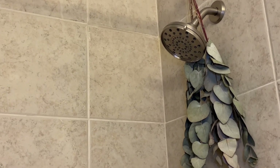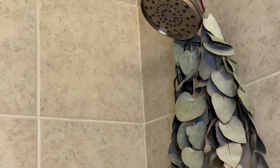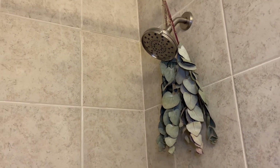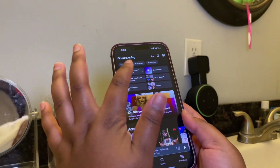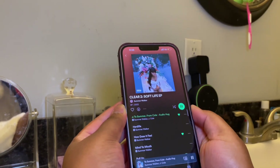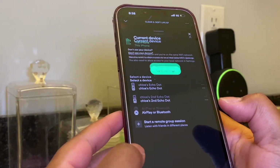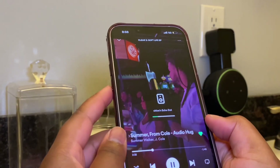Hello bells, welcome to my everything shower routine. Starting off with my eucalyptus — I get these from Trader Joe's, they smell amazing and I've had these for about a month or so. Next we're going to get the vibe started. I've been listening to Summer Walker lately and her new EP, it just gives me riot vibes and I love it. I love that J. Cole gave our girls their flowers — it was just a beautiful sentiment.